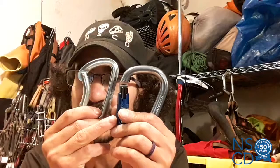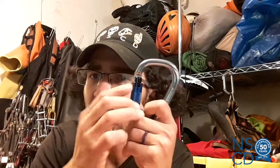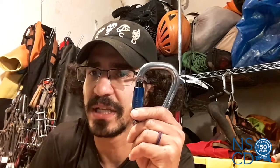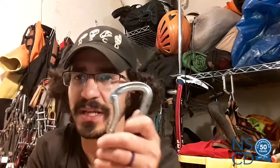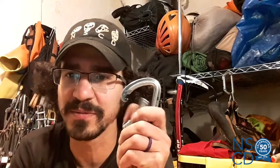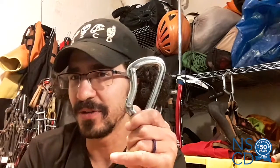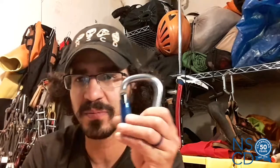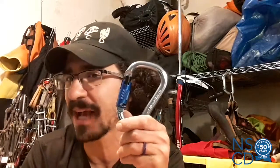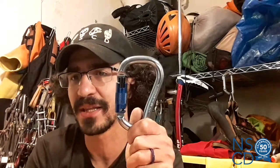A locking carabiner has a mechanism on the gate which prevents the gate from opening unless that mechanism is disengaged. With a non-locking carabiner, just like it sounds, it doesn't have that mechanism, so it's always free to open and close. Both of them have their uses. Non-locking carabiners are easier and faster to use, so they're good for when you're on the wall. Locking carabiners are more secure and won't open on accident, so they're great for building anchors and fastening yourself to the wall.